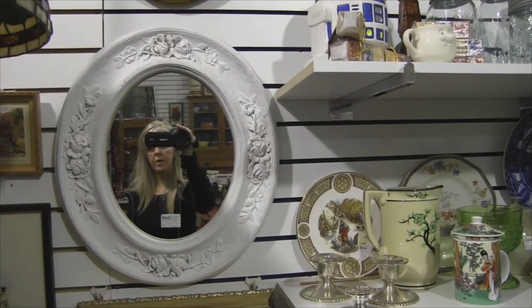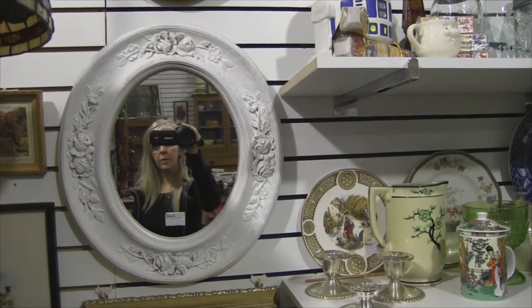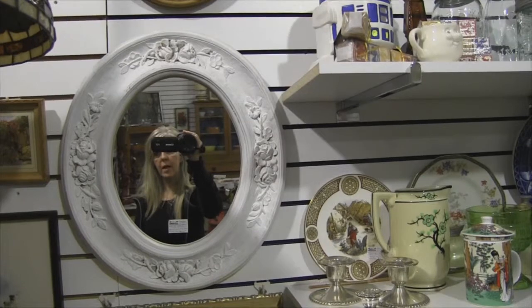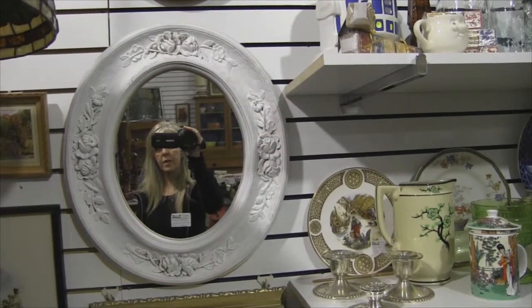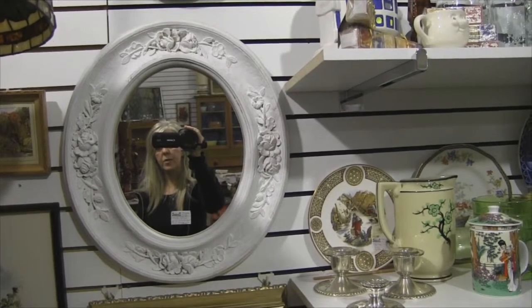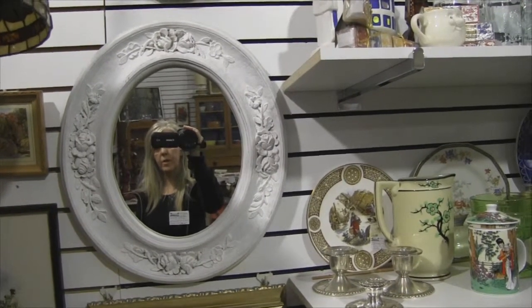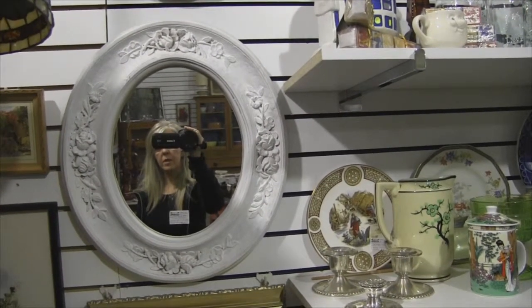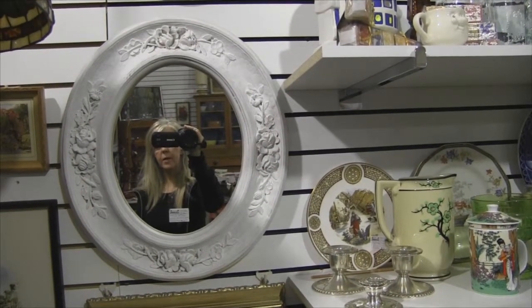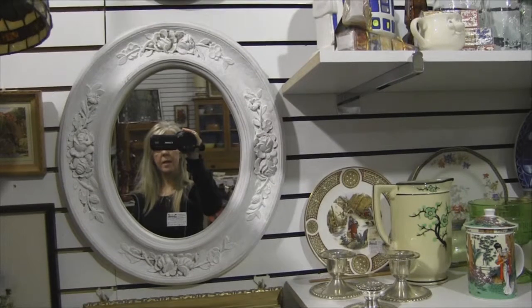Over the years they started making mirrors with mercury backing, and the glass was blown glass — very primitive. About 1835 a chemist figured out how to silver the back of a mirror, and then they started manufacturing it so it got to be a better price and easy to make.